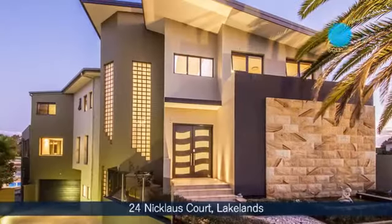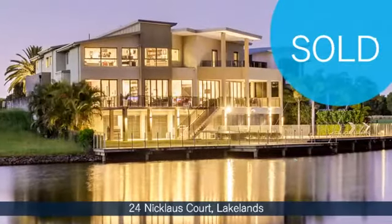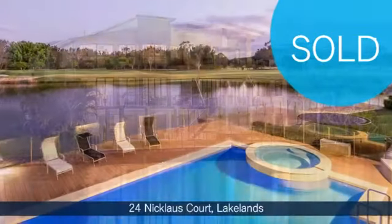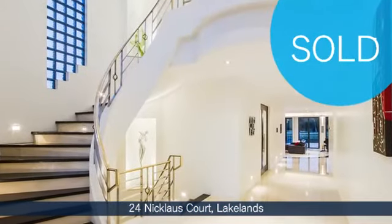We had a property — 24 Nicholas Court at Lakelands — that managed to sell for well over $2 million. It had been on the market for over five years and we sold it in 42 days. Sometimes the right agent is the right way to go. You need somebody active, working hard, and with a great database.